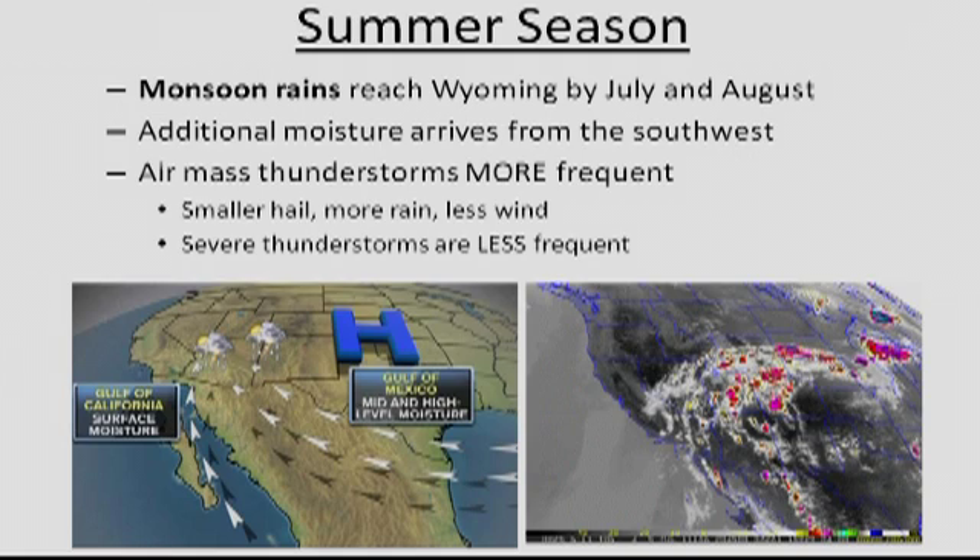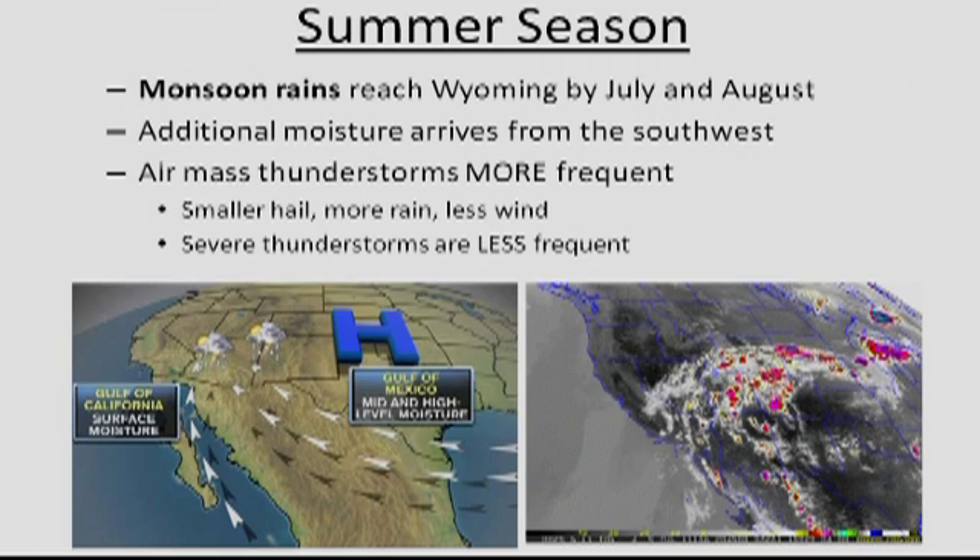Summertime in Wyoming is very nice and warm. We generally start to see monsoon patterns starting up right around July and August, sometimes pushing into early September. The monsoon brings a lot of moisture in out of the southwest and generally affects Arizona, Colorado, and Wyoming. The difference between spring and summer is that thunderstorms tend to be more severe and dramatic in the spring. In summer, thunderstorms are more frequent but not as strong — we still get a little bit of hail, but damaging hail and tornado effects are certainly less.